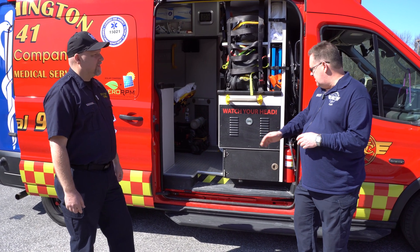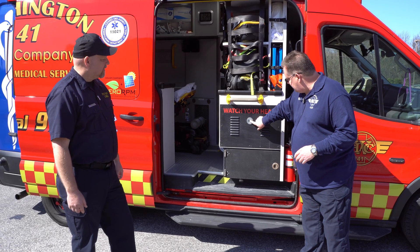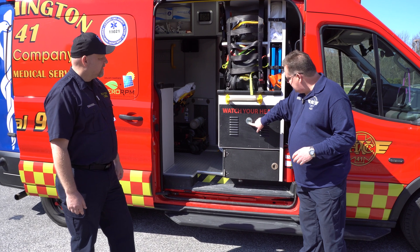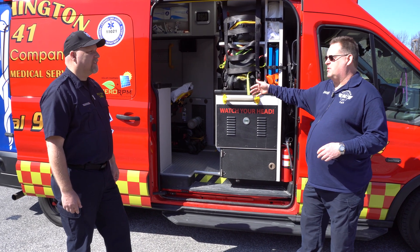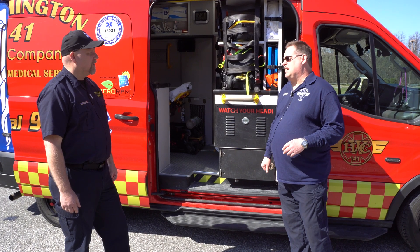Everything is integrated within the system. This little magic black box is our system. It actually tells us how much power we're generating from the solar into lithium batteries that are literally storing it for when we need it.